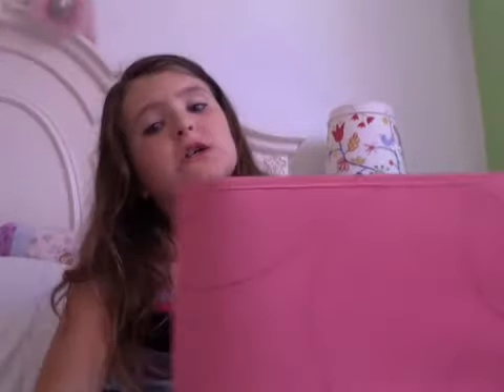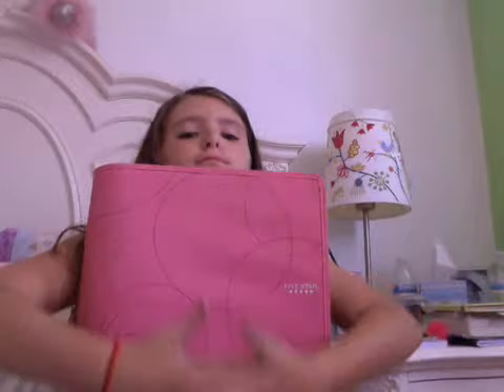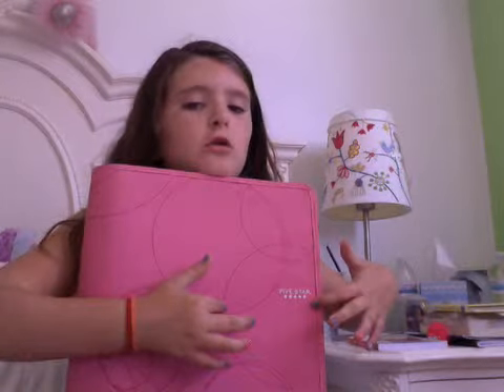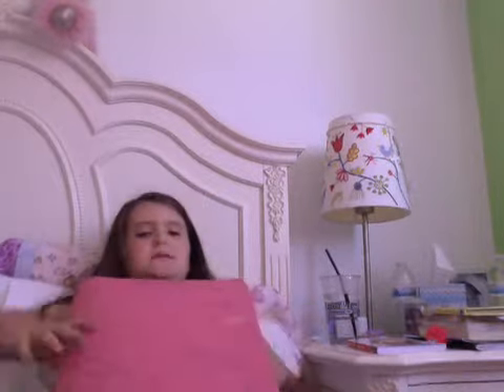Hi guys! I've been dying to show you guys this. I want to show you my binder — and it is my binder — and it's super amazing. It's just pink.